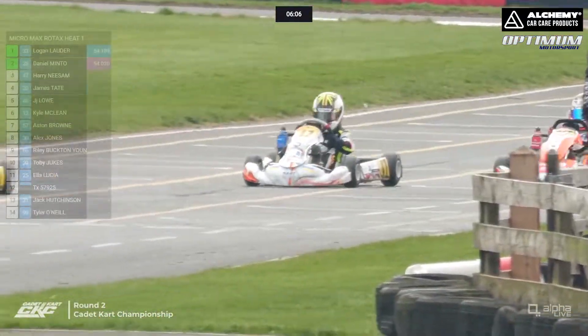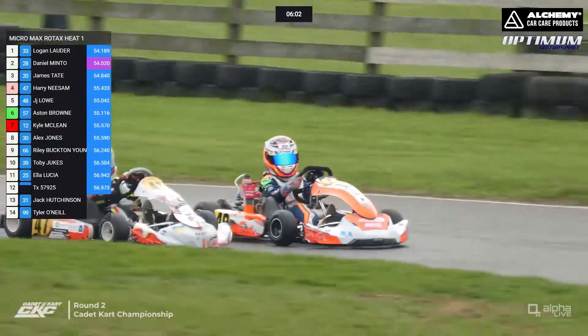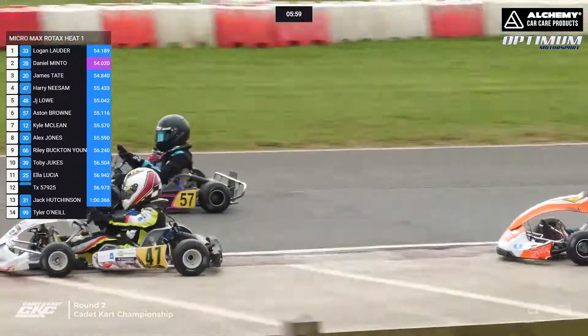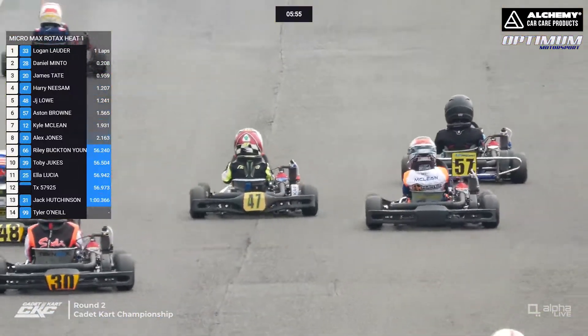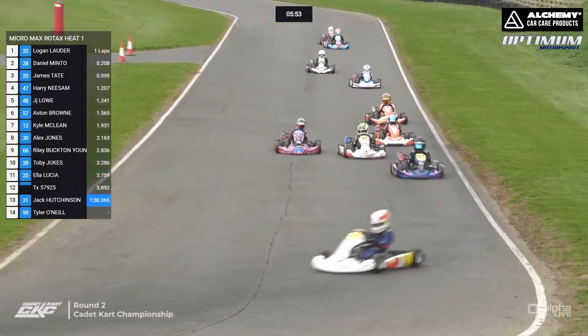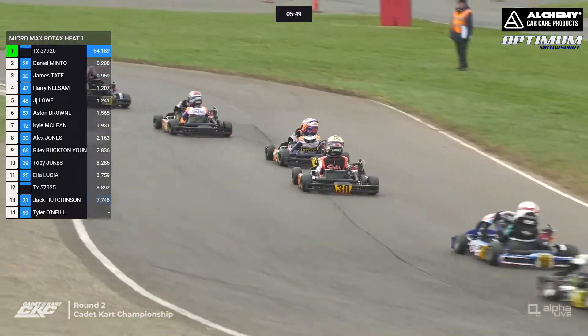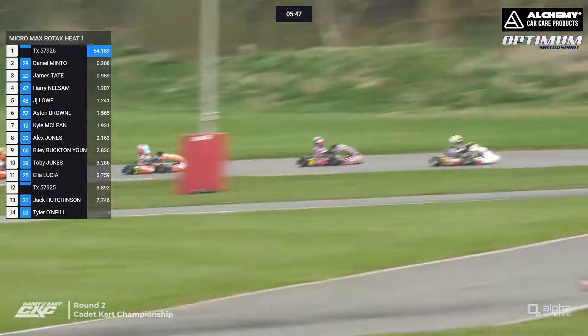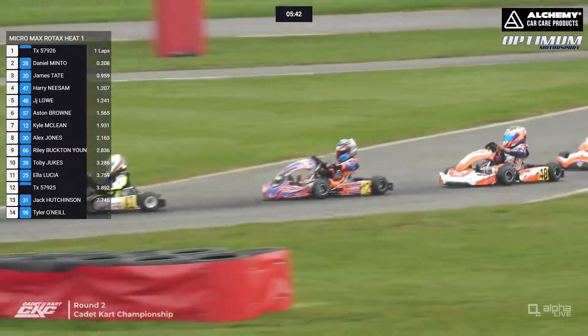James Tate moves safely through. Over the line they come for the first time in Micromax heat number one, Lauder leading the way from Daniel Minto. Harry Neeson goes to the inside of the 48 machine of JJ Lowe — they're running three or four wide down into Christmas Corner. Aston Brown is starting to come through, showing P6 in front of Kyle McLean, Alex Jones, Riley Buckton-Young, and Toby Dukes.